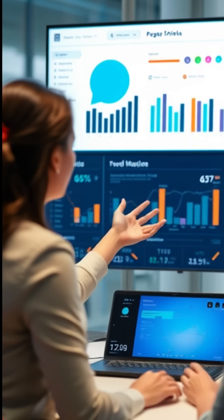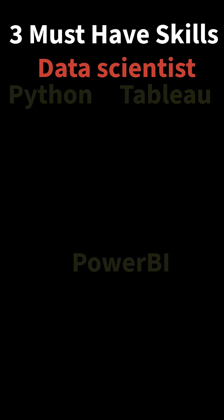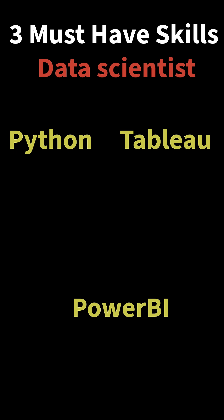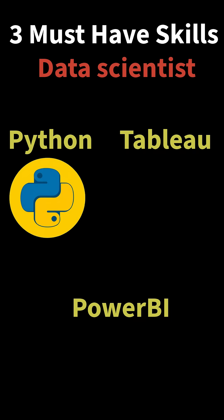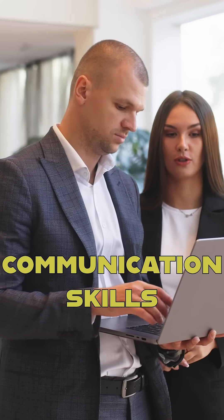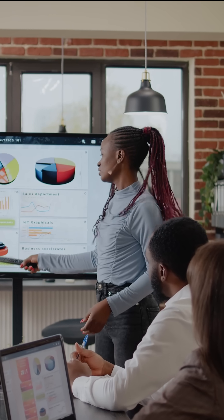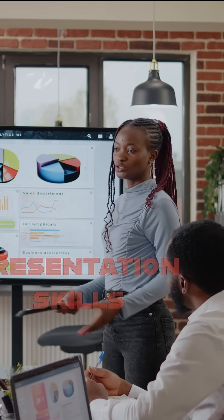The three must-have skills of a data scientist are: being strong on the technical side, which includes expertise in Python and having experience in visualization tools like Power BI and Tableau; the second important skill is having good communication skills so that you can communicate your findings with clarity; and the third important skill is having good presentation skills so that you can present your ideas like a professional.